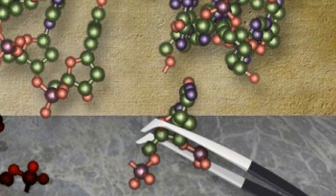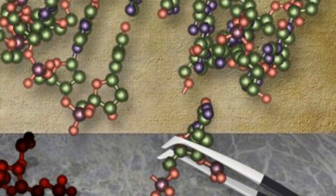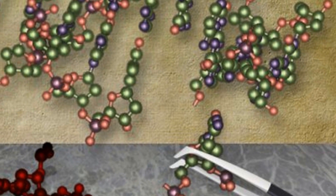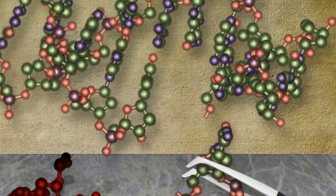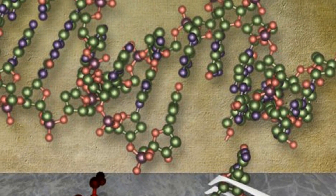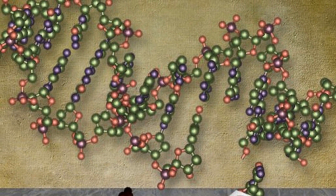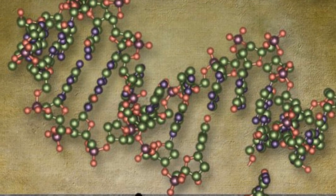Researchers at MIT have cured a rare liver disorder in mice using gene editing. Utilizing a gene editing technique called CRISPR, researchers were able to find the mutated gene responsible for type 1 tyrosinemia, a disorder that can lead to liver failure and affects one out of every 100,000 people, and replace that defective gene with a corrected version.